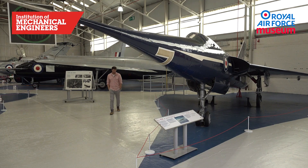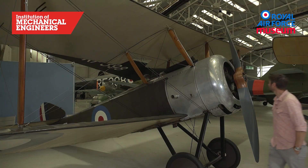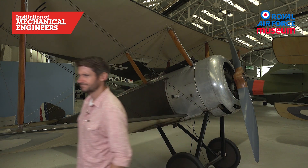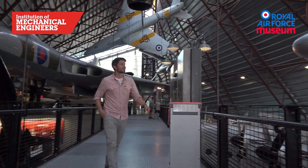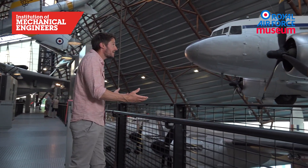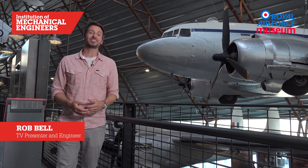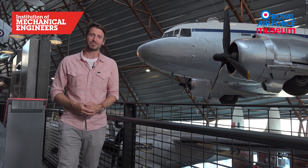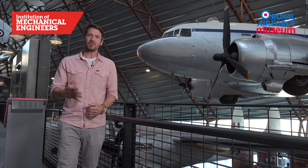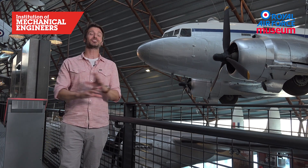Not really sure about this. I mean, can you really have a top five planes? How do you compare the Fairey Delta II with the Sopwith Pup, or the Avro Vulcan with the Douglas Dakota? They just don't compare. I'm Rob Bell and this is the Institution of Mechanical Engineers top five aircraft at the Royal Air Force Museum Cosford. Five amazing planes and five examples of outstanding engineering.